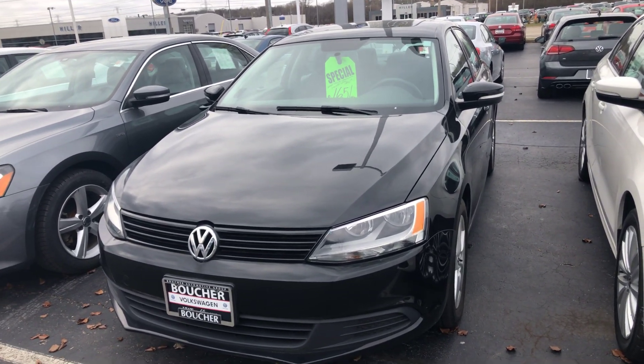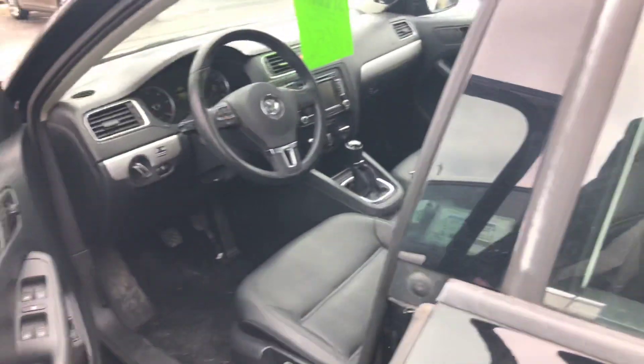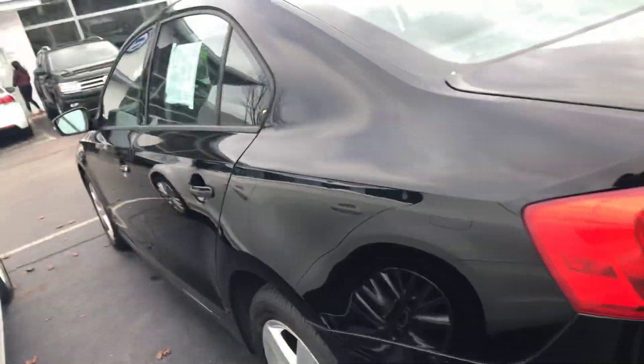Here's our 2012 Jetta TDI — really clean car. It's certified, so it has a two-year unlimited mileage warranty on it. It's a manual six-speed transmission, has heated seats, has a sunroof, and 63,000 miles on it.